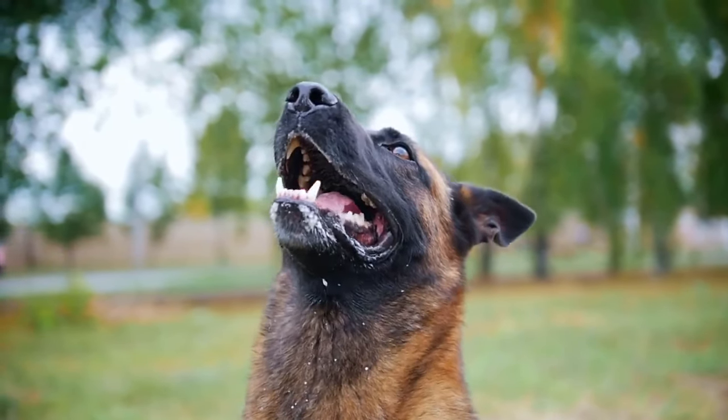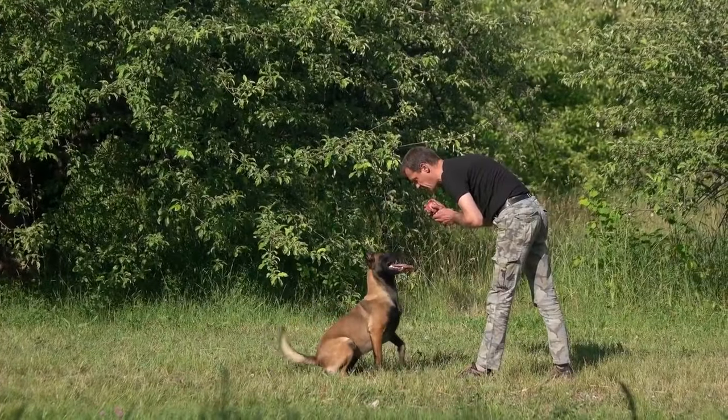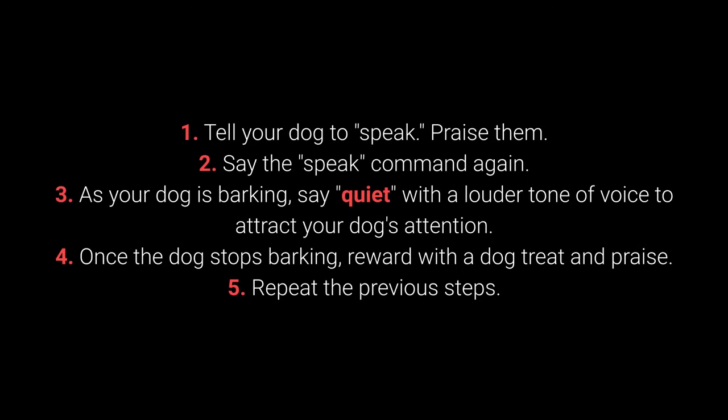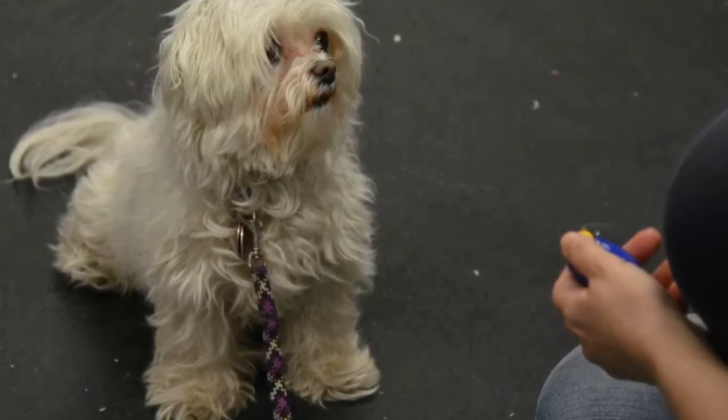Number 6: Speak and Quiet. These commands are very desirable for dog breeds prone to barking. When your dog is barking, say 'speak'; if they bark again, reward and praise them. Repeat a few times. Once your dog understands 'speak,' begin teaching 'quiet.' Tell your dog to speak and praise them, then say 'speak' again. As your dog is barking, say 'quiet' in a louder tone to attract their attention. Once the dog stops barking, reward and praise. Vary the number of 'speak' repetitions before saying 'quiet' to keep the dog motivated.